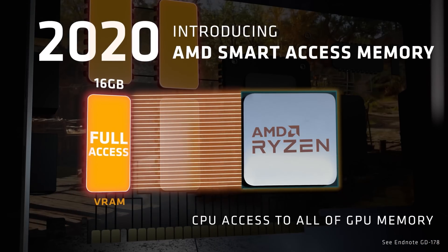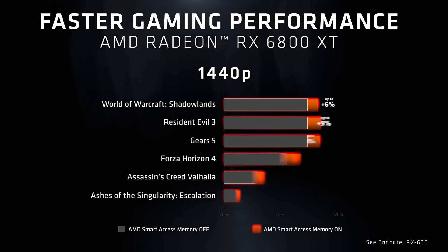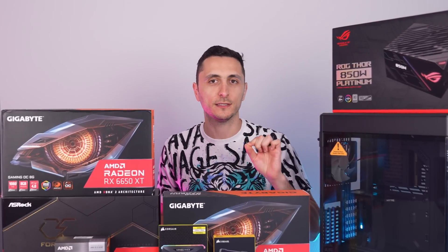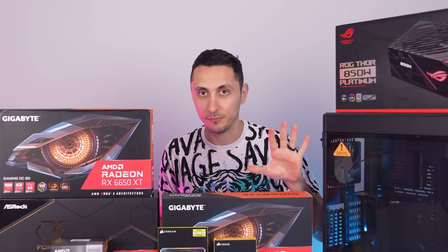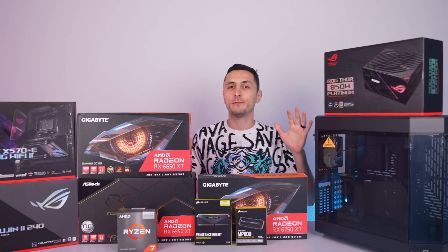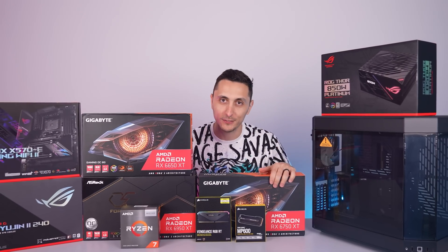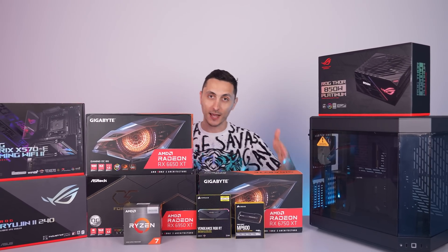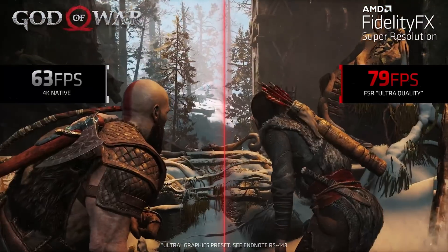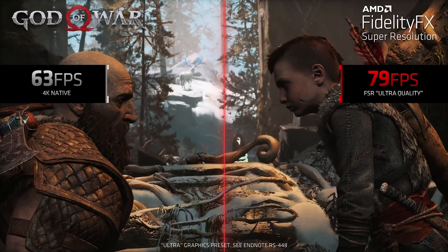Thanks to AMD's Smart Access Memory, or SAM, this basically lets the AMD CPU access the entire memory aperture of the GPU, which results in some pretty significant performance gains. One of the few ways to achieve this is by combining an AMD Ryzen 5000 series CPU with an RX 6000 series GPU, so that is why I'm building an all-AMD system today.